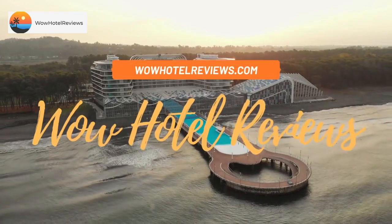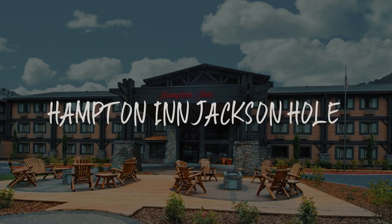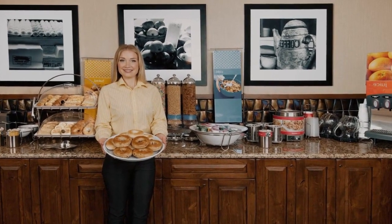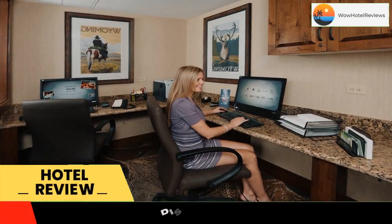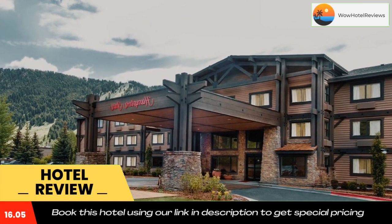Hello guys, welcome to Wow Hotel Reviews. Today I am reviewing Hampton Inn Jackson Hole — it's a three-star hotel. Please use our Booking.com link in the description to book the hotel and get good pricing.